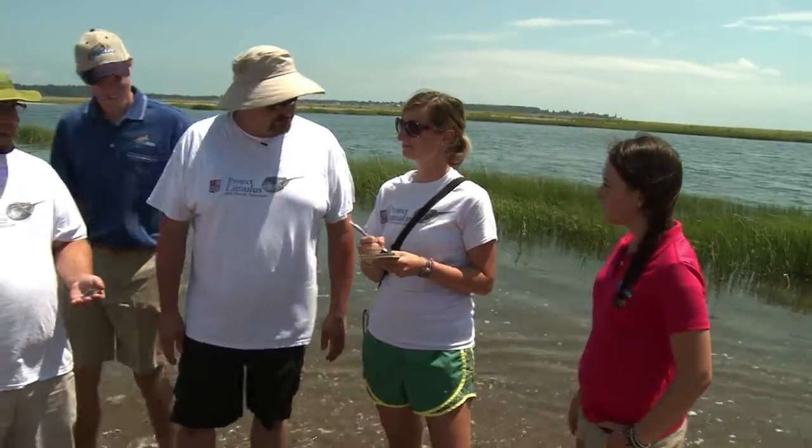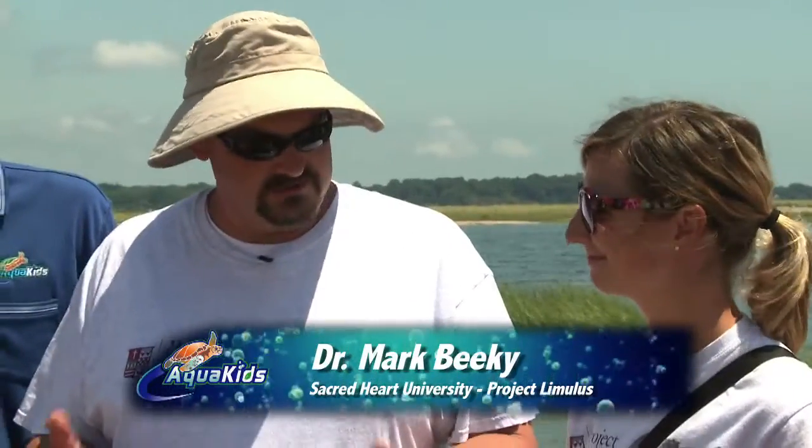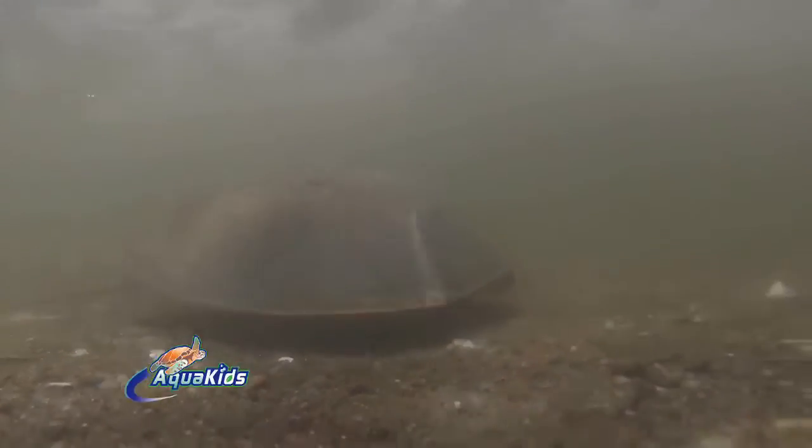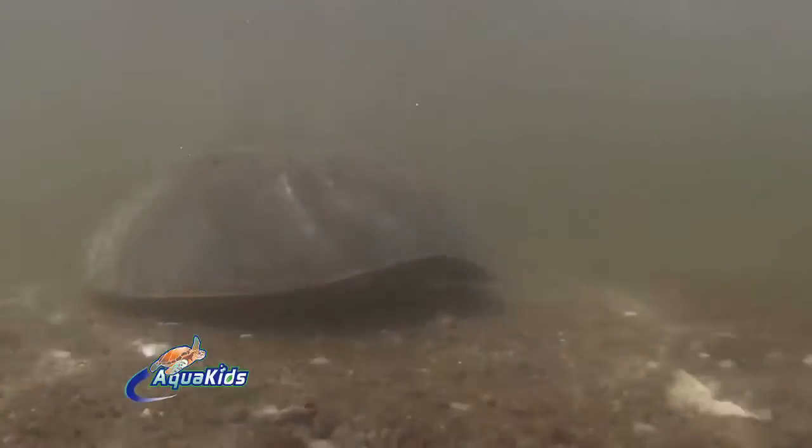What's going on here? We're taking some measurements from some juvenile horseshoe crabs. And why? It's part of a larger project called Project Limulus that we run out of Sacred Heart University, and we're basically concerned about the ecology of horseshoe crabs in Long Island Sound. We're trying to track the population abundances, whether they're going up or going down, and part of that is actually working with the juveniles.